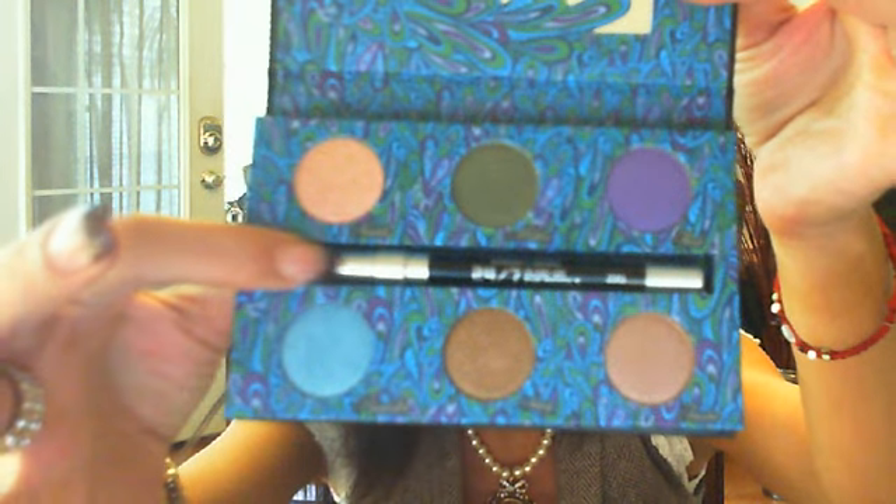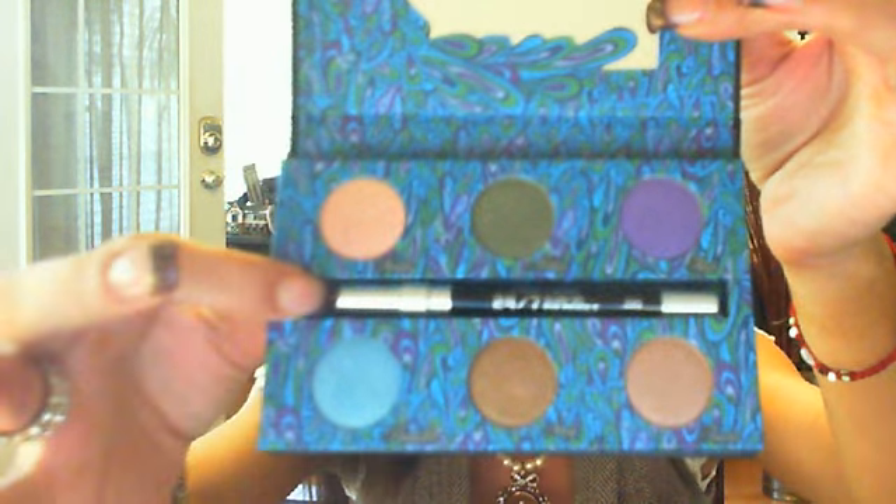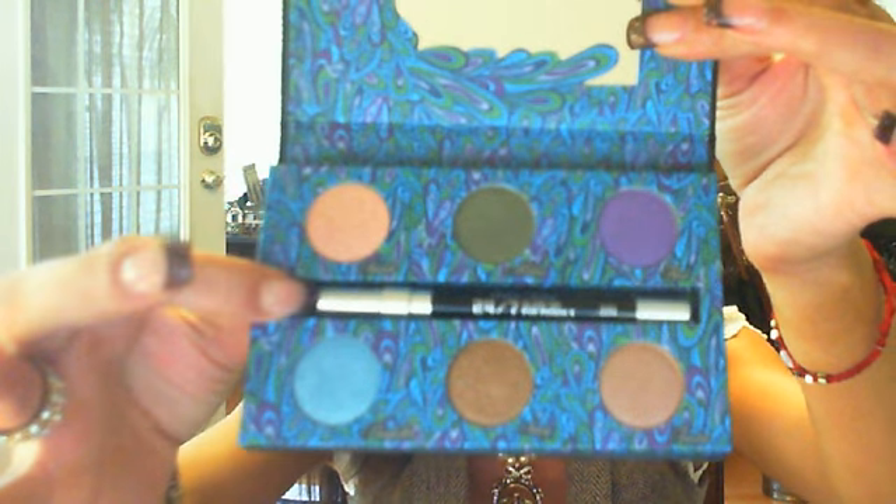It even comes with a full-size 24/7 black eyeliner in the color Zero, which is black. Everybody loves these eyeliners — they retail for like $16 just for one eyeliner. And this shadow box retails for $38. I just love the little peacock on the mirror.